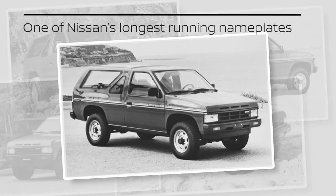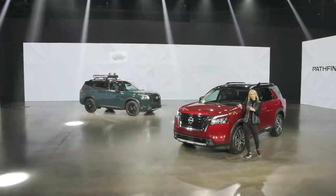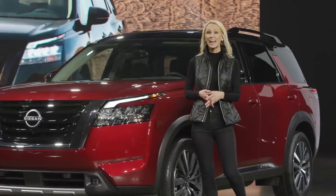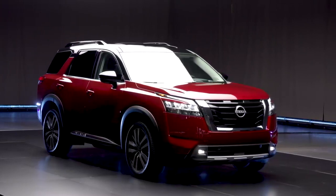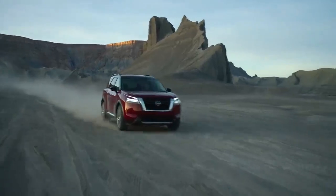Pathfinder became one of Nissan's longest-running and most iconic nameplates and found a large passionate following of adventure enthusiasts. So when it came time to create a new Pathfinder for the next generation of adventurers, Nissan found inspiration in the original. The result is a Pathfinder that returns to its roots with a rugged new design, robust off-road capability, and an adventure-ready attitude.